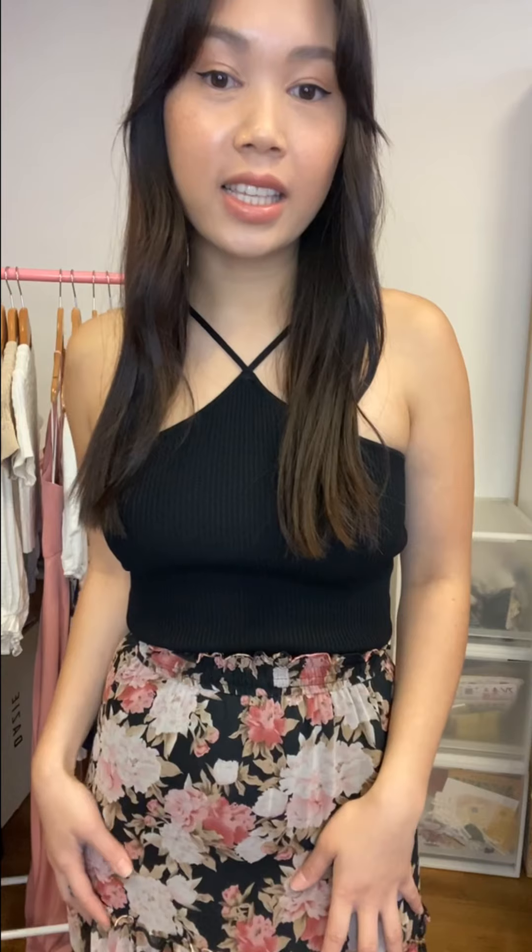Next we have this maxi skirt — it's the SSK341. It has shirring at the waistband and also the multi-tiered gathered detailing with the frill trims. It also has a side split. The fabric is a beautiful chiffon with a trans-seasonal floral throughout, and it is fully lined as well. This one is only available in the black colour that I'm wearing.